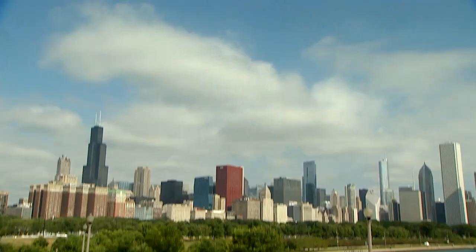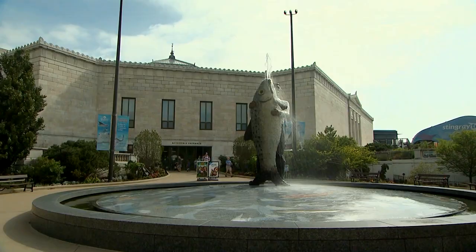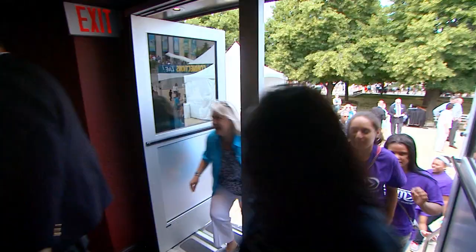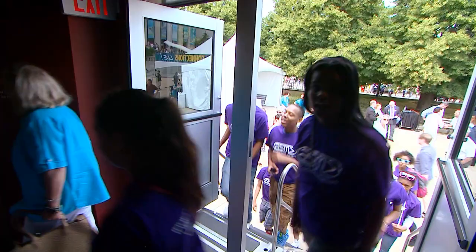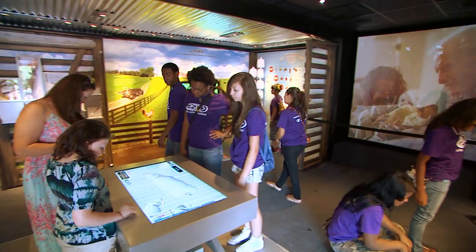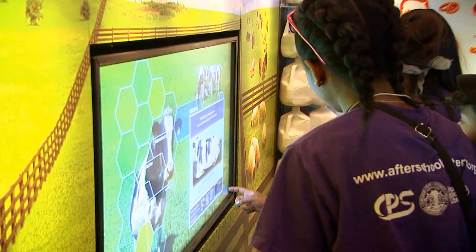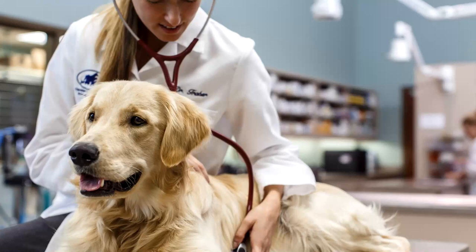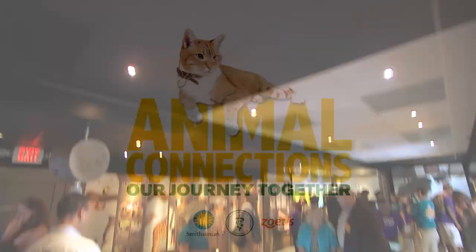One of the missions of the Smithsonian is to get out across the country. Part of that goal is not just to have exhibits available in Washington when you come to our institutions, but to be able to reach you in your hometown. What this exhibit does is show so many great things about relationships with animals — everything from farm and large animals to zoo animals to companion animals like dogs and cats, to exotic, non-traditional pets that are in American homes.